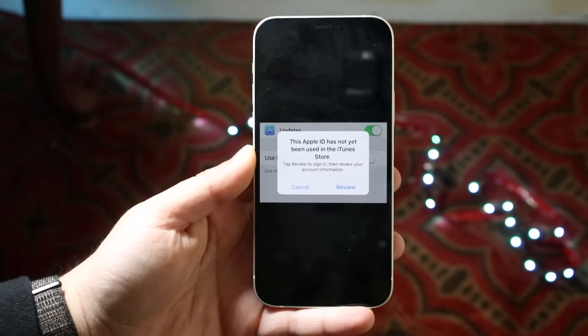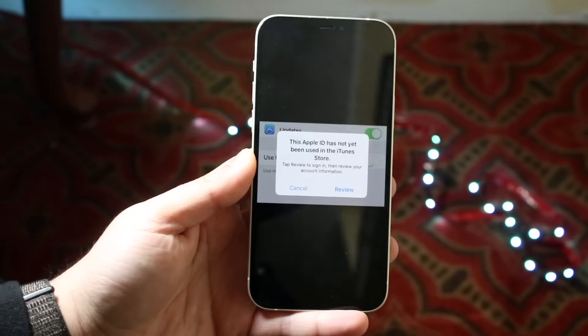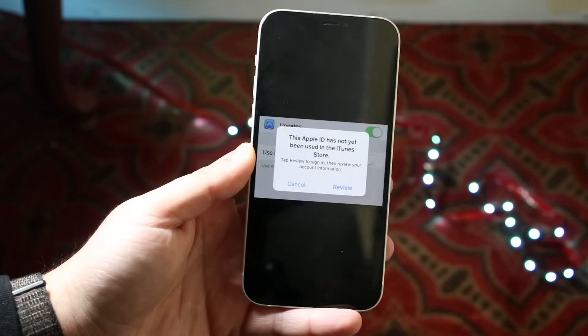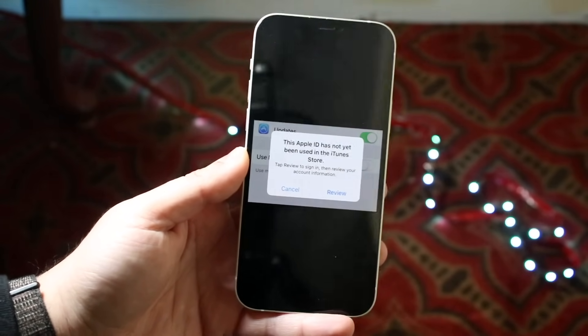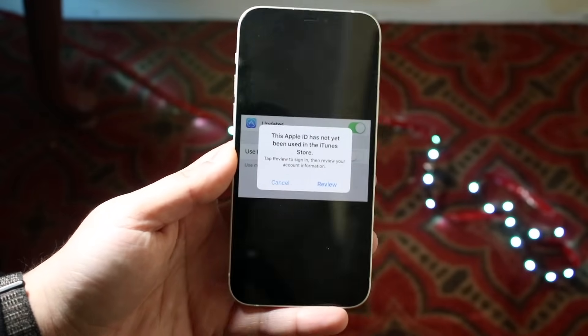Welcome back everyone. You may be experiencing this specific issue where your iPhone keeps prompting you that this Apple ID has not been used in the iTunes Store or the App Store, and basically you just get into this pop-up and you can't download any apps or anything like that.